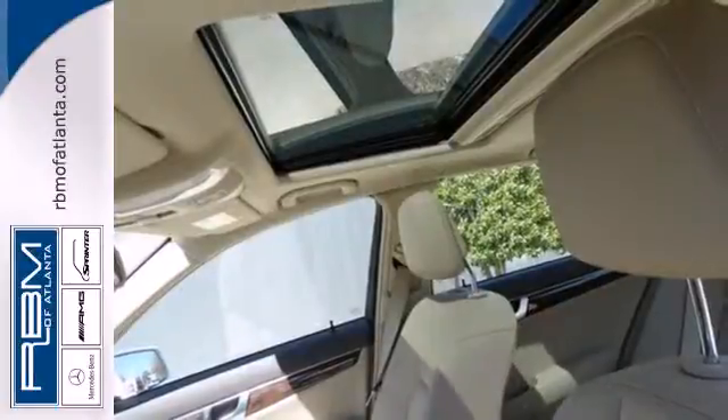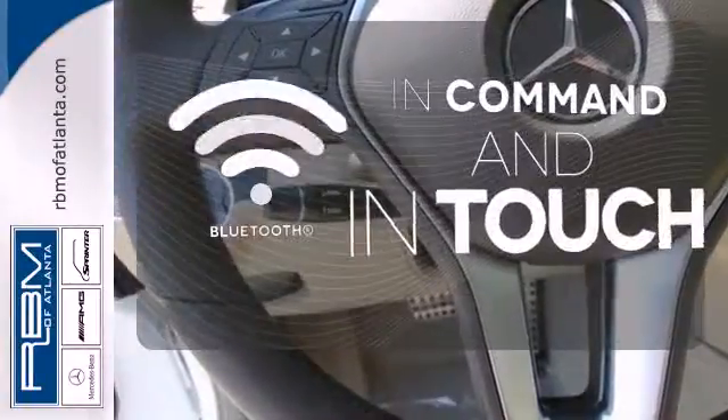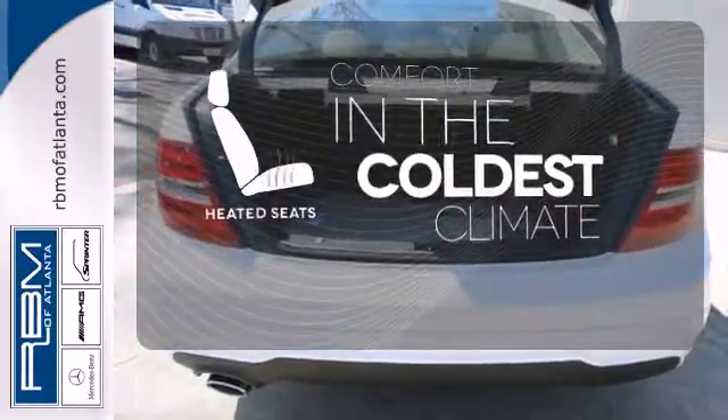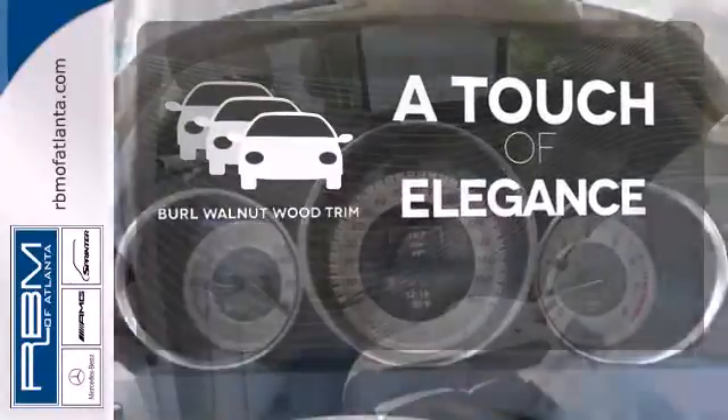You'll also enjoy its power moonroof, climate control and power seats. Keep your hands on the wheel and eyes on the road with the Bluetooth. The heated seats keep you comfortable no matter how cold it is. The Burl Walnut Wood Trim is the perfect finish for this interior.